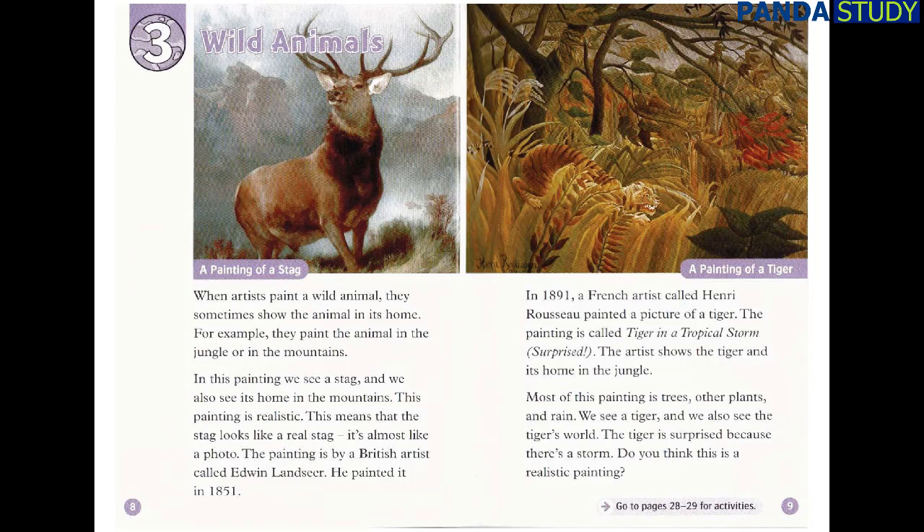Chapter 3: Wild Animals. When artists paint a wild animal, they sometimes show the animal in its home — for example, in the jungle or in the mountains. In this painting, we see a stag, and we also see its home in the mountains. This painting is realistic, meaning the stag looks like a real stag. It's almost like a photo.